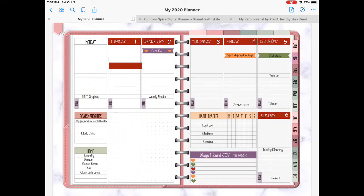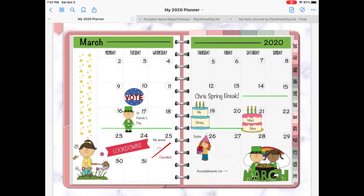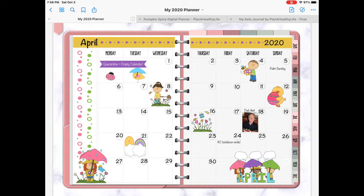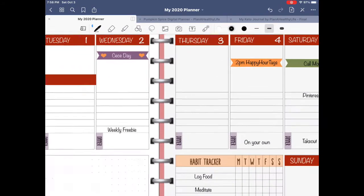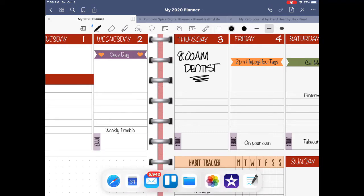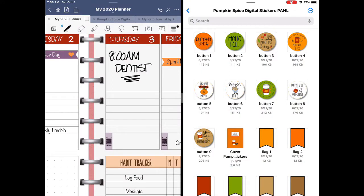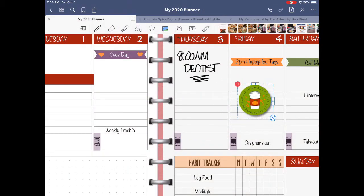Digital planners are specially designed PDF documents used inside an app like GoodNotes or Notability on an iPad or tablet. Links in the PDF give you a paper and pen planning experience because you simply tap on a tab to be taken to that section of your digital planner, much like flipping through tabs in a paper one. Using an Apple Pencil or stylus, you can write on a digital planner so it truly looks just like a paper planner. And lest you think I don't love paper planning — I really do. I just love my digital ones a thousand times more.